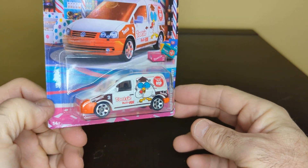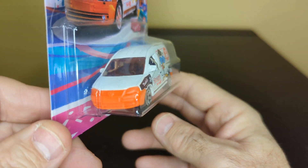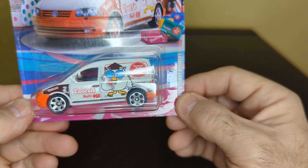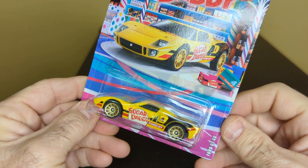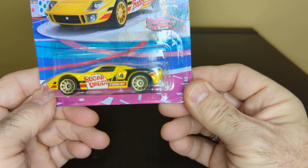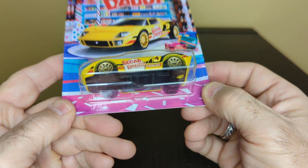There are a couple of collector ones that I got. I don't know if I've shown you these before. This is a Volkswagen Caddy delivery — that's a nice little rig. The wheels are nice. And here is the Sugar Daddy, which is a Ford GT40. Not much detailing in the back, but delivery on the side. Love those wheels. It's a nice little car.